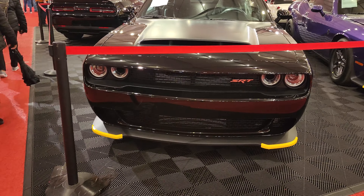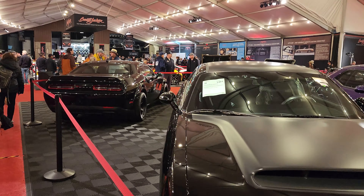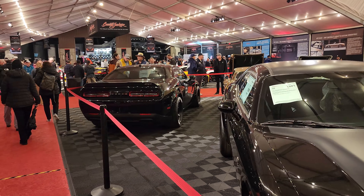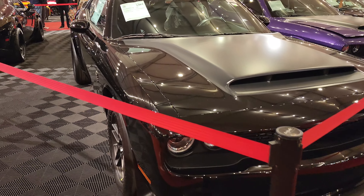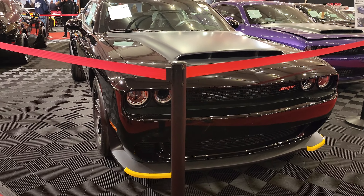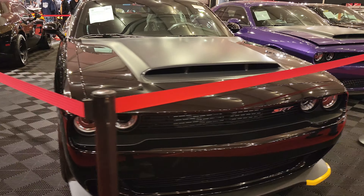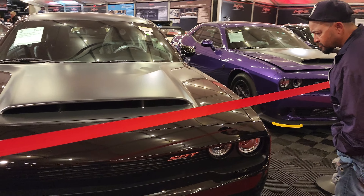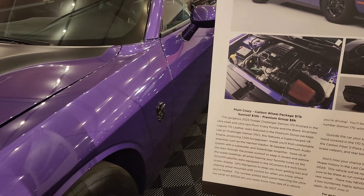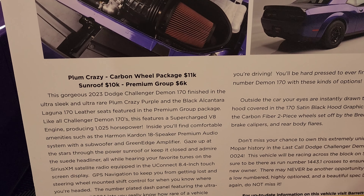Check this out — Bill Goldberg's Last Call Demon. And I believe that one is as well. Man, end of an era for Dodge. Look at these options: Carbon Fire Wheel Package, 11K. Okay, but look — $10,000 sunroof. What?